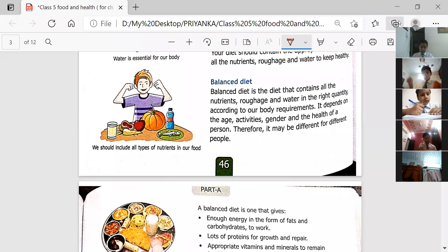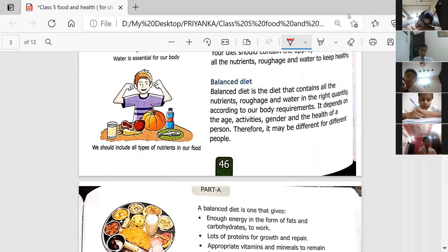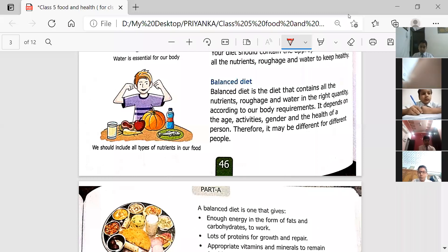The next topic is balanced diet. A balanced diet is a diet that contains all the nutrients, roughage, and water in the right quantity according to our body requirements. That is what is known as a balanced diet.